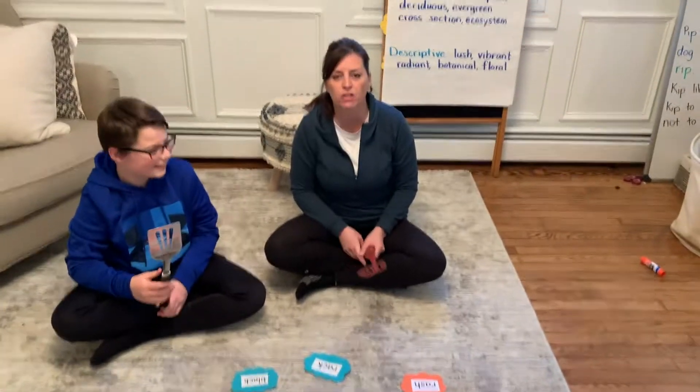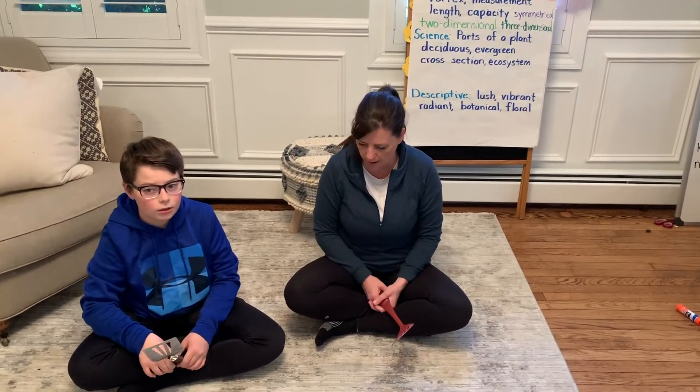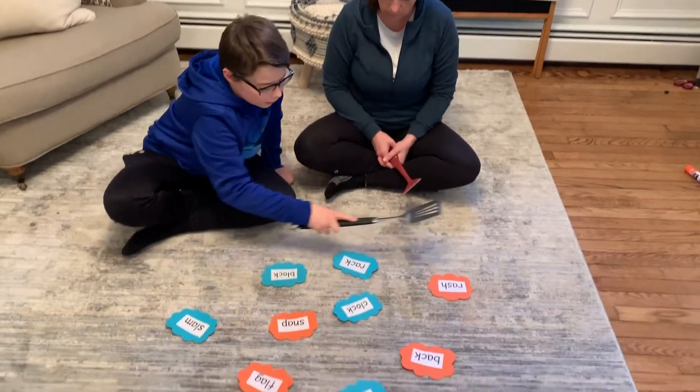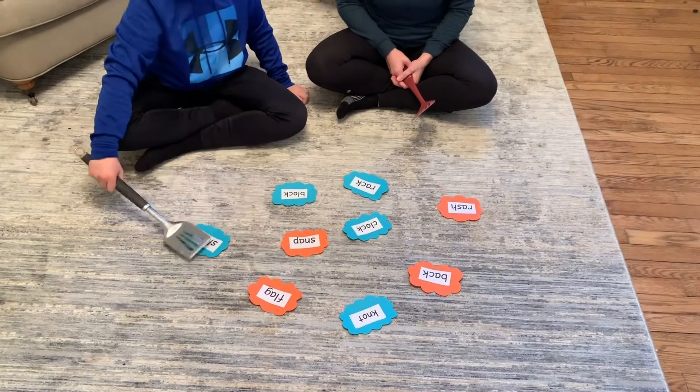Or you can do it another way and just have him try to go as quickly as he can to read all of the words. Go ahead: crash, back, knock, clock, wack, block, snap, flag, slam.